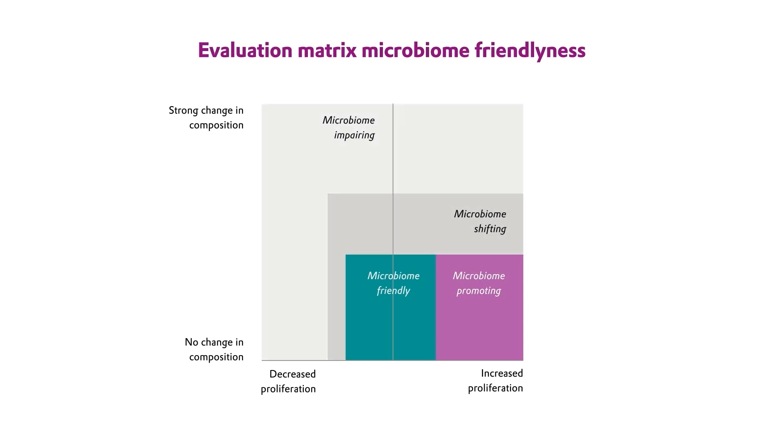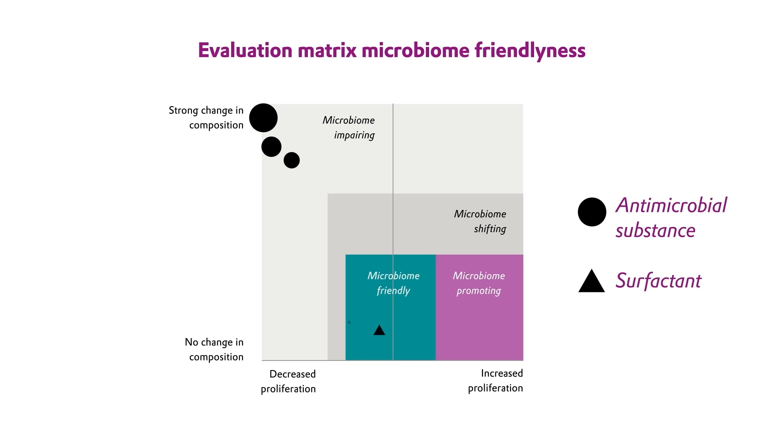As an example, you now see the two test substances which we analyzed before. These are firstly the antimicrobial substance, which was tested in three different concentrations, and you see that all three are microbiome-disturbing — that is to say they very much change growth and diversity. Moreover, you see that the medium and low concentration of the mild surfactant is microbiome-friendly, while the highest concentration also exhibits microbiome-disturbing effects.